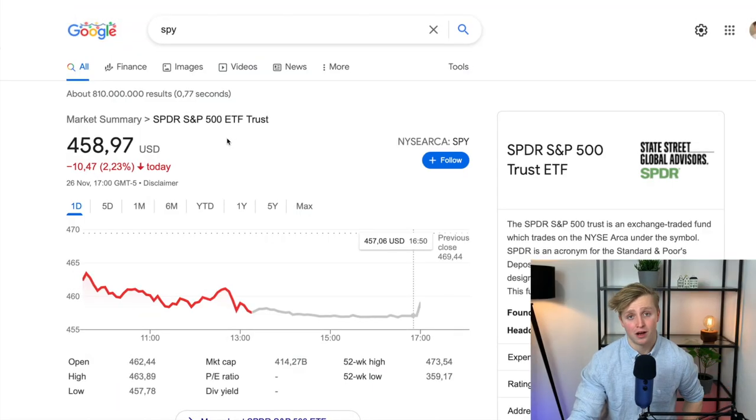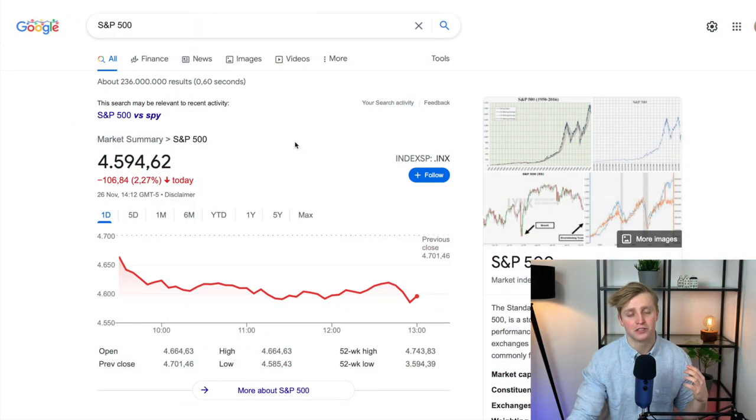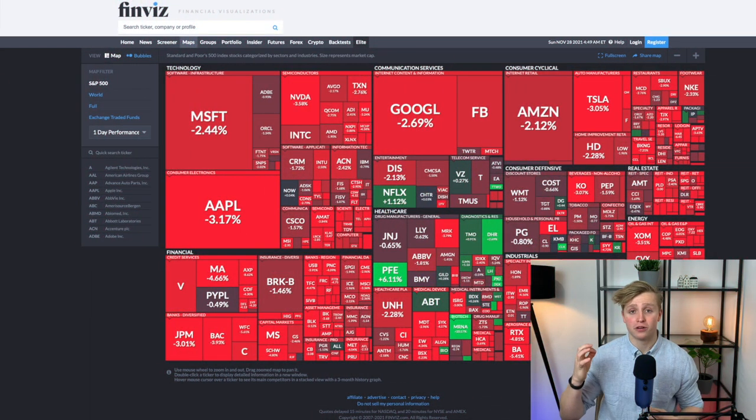Generally, if the underlying index or commodity goes up, so does the ETF. If the underlying goes down, so does the ETF. A great example of an ETF is the SPY, which tracks the S&P 500 — of course the most well-known index ever, consisting of 500 large companies listed on American stock exchanges.